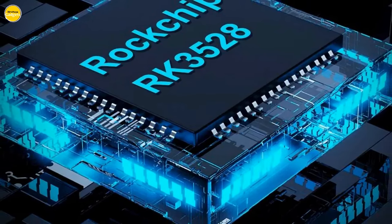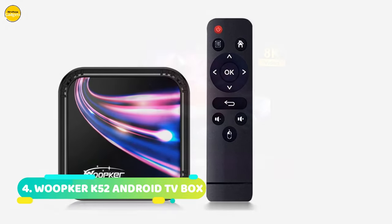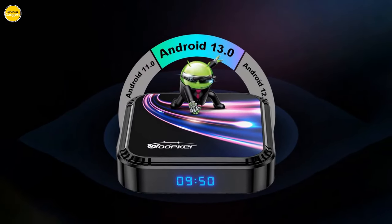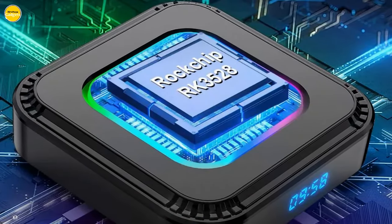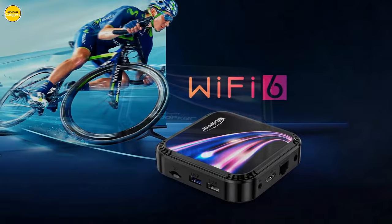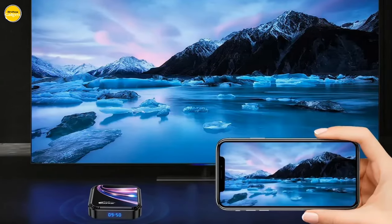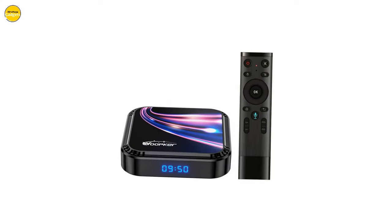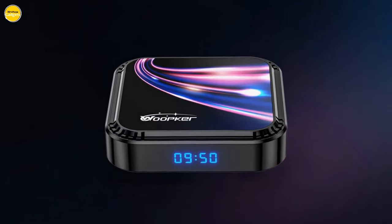Transform your home into a hub of limitless entertainment possibilities. Number 4: the Wupker K52 Android TV Box. Imagine having the power of a cutting-edge RK3528 quad-core ARM Cortex-A53 CPU and a Mali-450 GPU right in the comfort of your living room. The Wupker K52 boasts the latest Android 13.0 OS, offering unparalleled performance for your streaming and gaming needs. With DDR3 2GB RAM and 16GB/32GB eMMC ROM, this device supports an astounding 8K video and 4K at 60FPS.